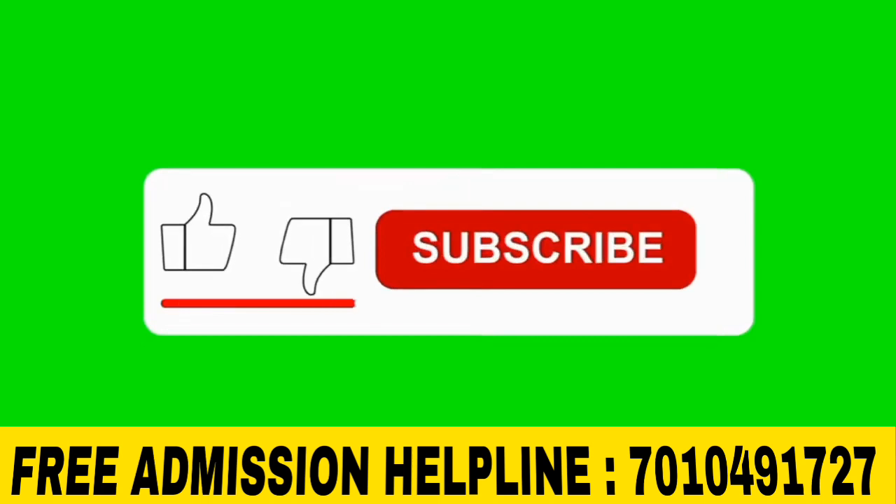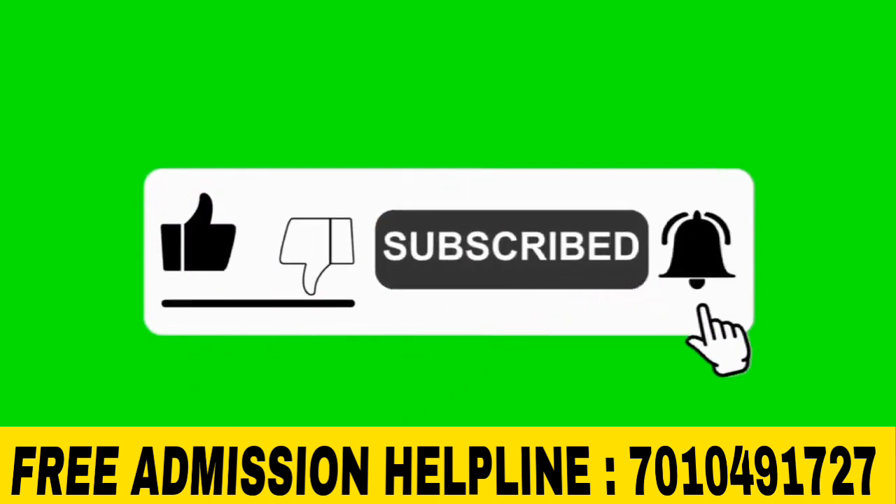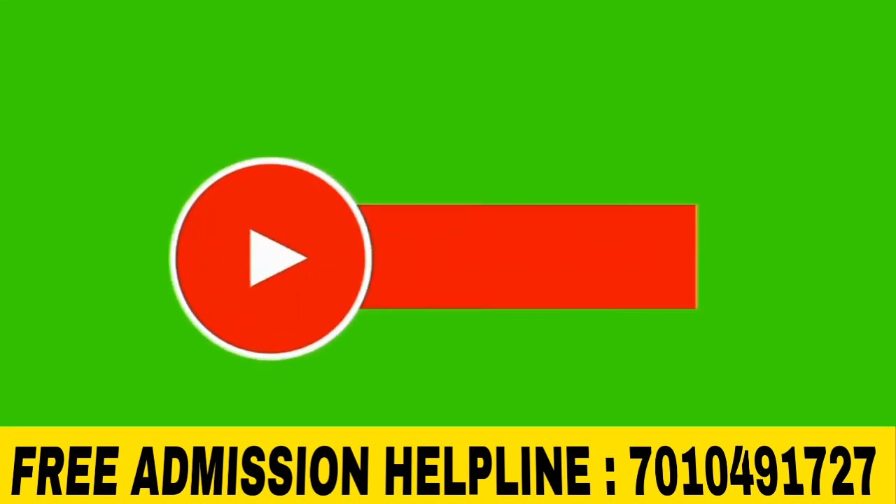Please subscribe to our channel and click on the subscribe button. If you are watching the video, please go to the notification bell.